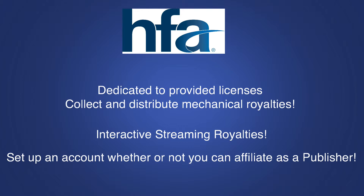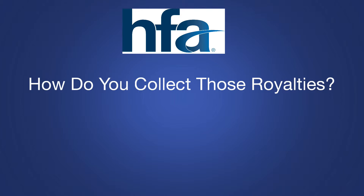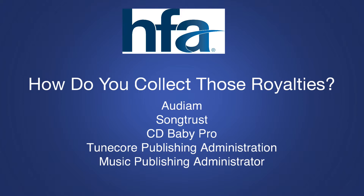So then how would you be able to collect those royalties? You would have to use a third-party service such as Audium, SongTrust, CD Baby Pro, TuneCore Publishing, or Music Publishing Administrator.